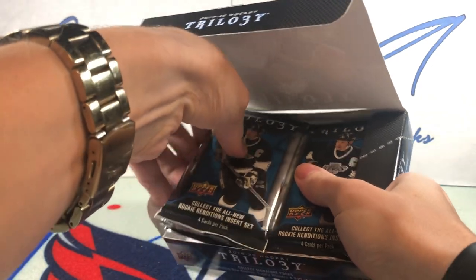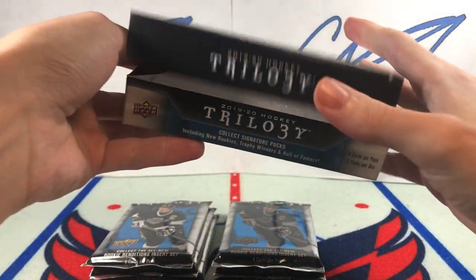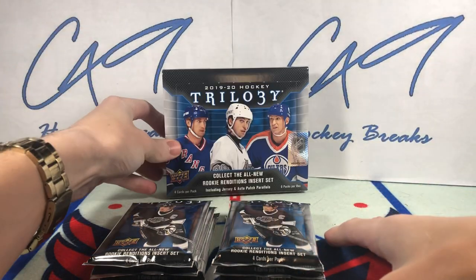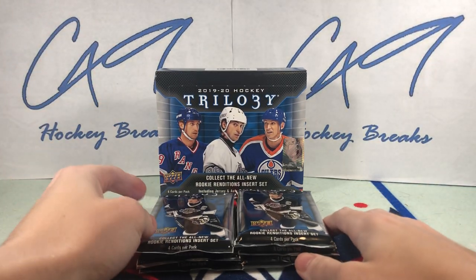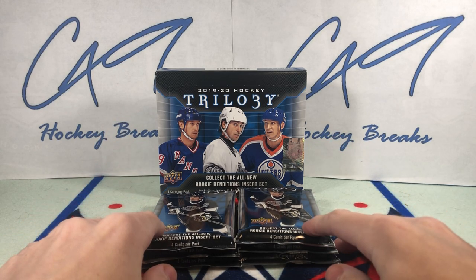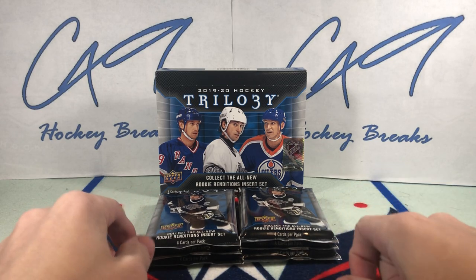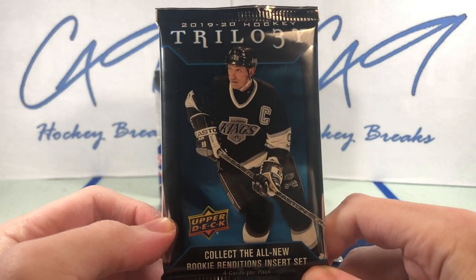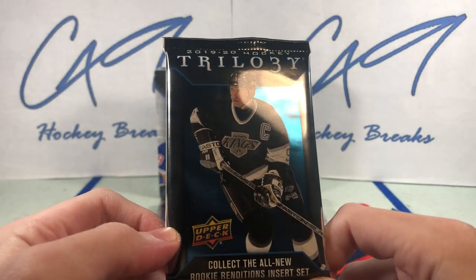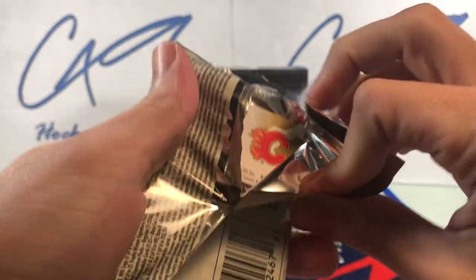I'm going to laugh if there's like another Macar Auto or something in here — that would be impressive. Two boxes on release day, one of them opened the day after release day, the other opened over one year later. Let's get it. Six packs, 19-20 Trilogy.